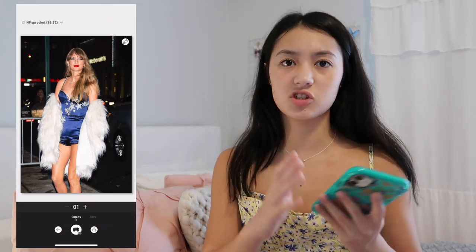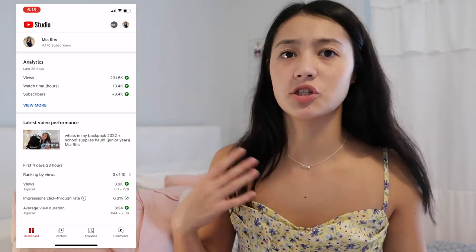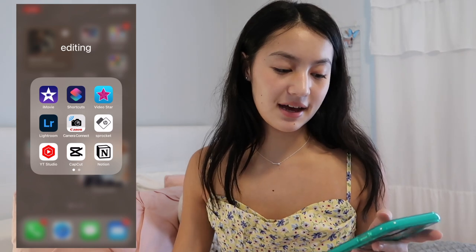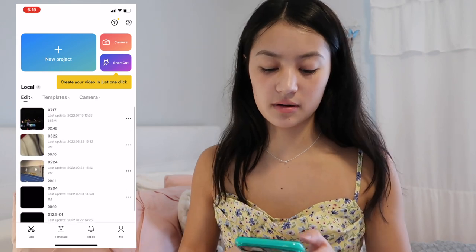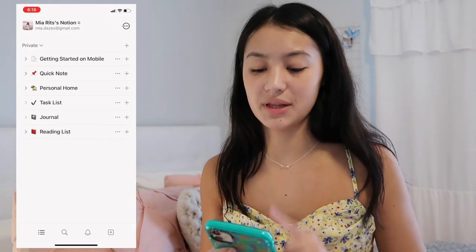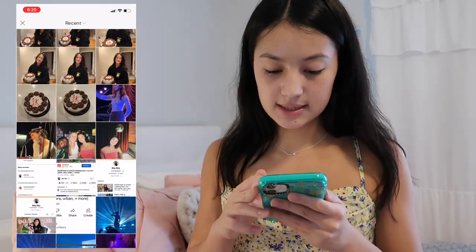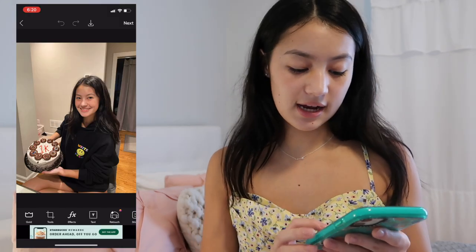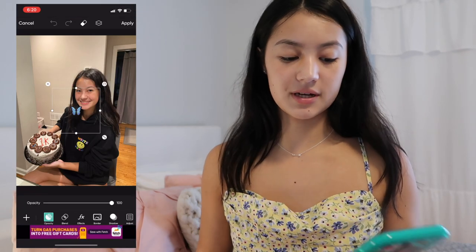I have YouTube Studio where I can check analytics, change thumbnails and tags. Then CapCut, which I've only used once — you can do titles on there. I have Notion, which I recently downloaded but haven't set up yet. On the next page I have Pixart, which lets you cut out pictures and paste them onto other things — like adding a butterfly sticker on top of a photo.